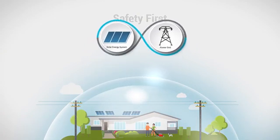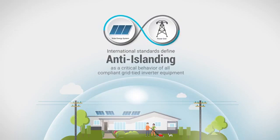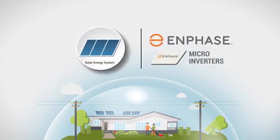This basic safety requirement is called anti-islanding. International standards define anti-islanding as a critical behavior of all compliant grid-tied inverter equipment. Enphase microinverters meet this and all other requirements for grid-tied inverters.